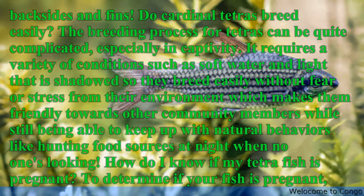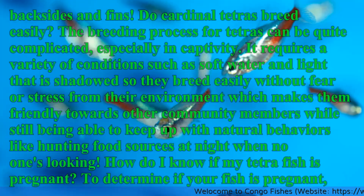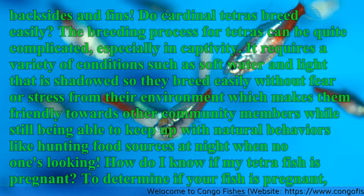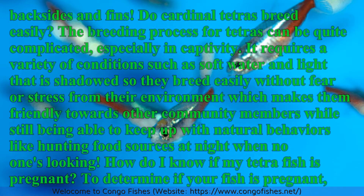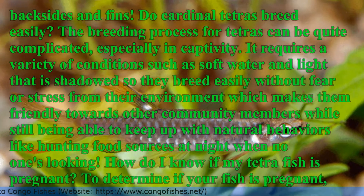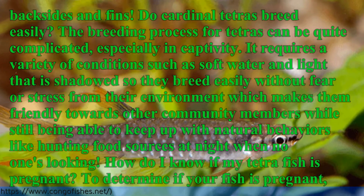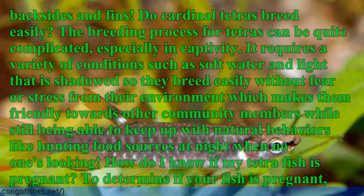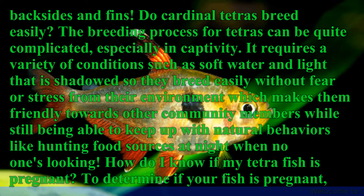Do cardinal Tetras breed easily? The breeding process for Tetras can be quite complicated, especially in captivity. It requires a variety of conditions, such as soft water and shadowed light, so they breed without fear or stress from their environment, which makes them friendly towards other community members while still being able to keep up with natural behaviors like hunting food sources.